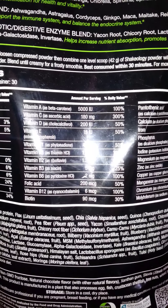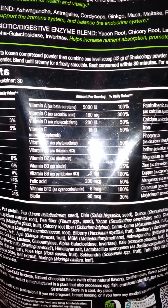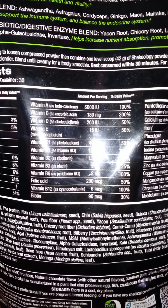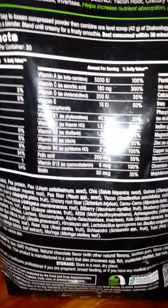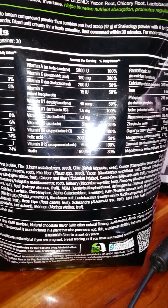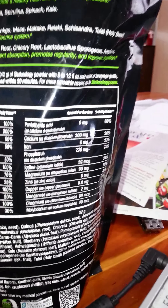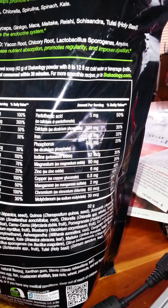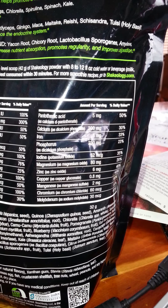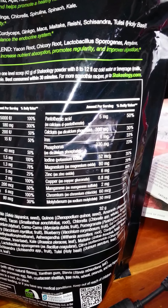So here you can see — there's a glare — but you can see the vitamin A has 100%, vitamin C is 300%, vitamin D, 50, E, and you can read for yourself. As you can see, you will not need to take a multivitamin with the Shakeology, and I think probably because you're drinking it, it probably does absorb better, although I am not a nutritionist.